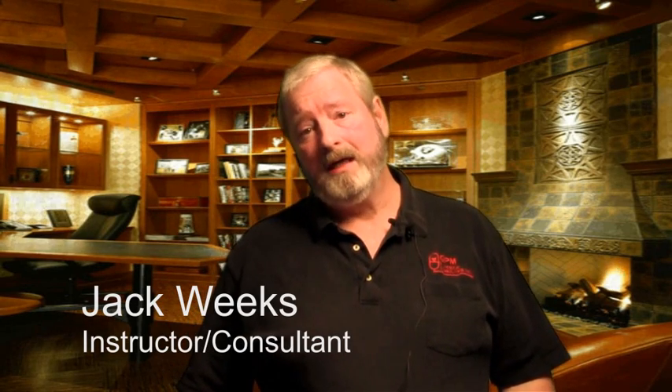Hi, I'm Jack Weeks. I'm a hydraulic instructor and consultant for GPM Hydraulic Consulting, the nation's leader in maintenance hydraulic training, consulting, and reliability assessments.